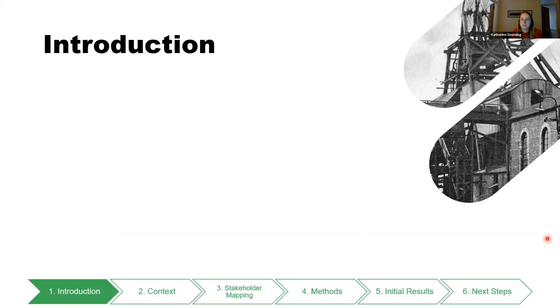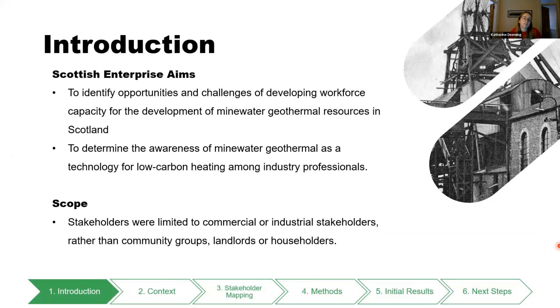Just a bit of an introduction to the project: Scottish Enterprise wanted to look at how we could identify different opportunities and challenges of developing workforce capacity so that we could develop more mine water geothermal schemes in Scotland, and also determine the awareness of this technology among different professionals outside of geologists and people in universities. For the project we limited the stakeholders to commercial and industrial stakeholders and didn't speak to any community groups, landlords, or householders.